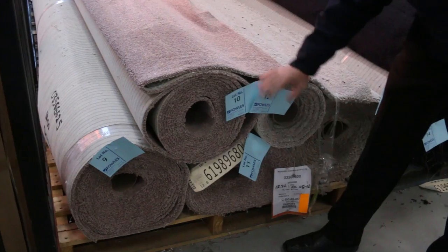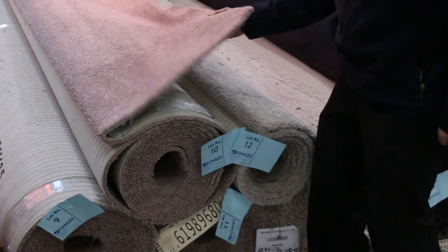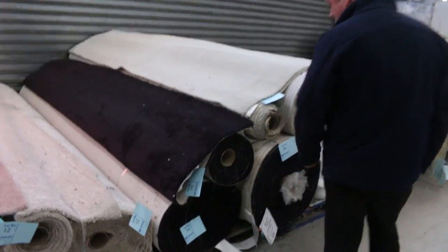Have a look at these ones here right towards the start of the auction. Nice sort of dusky pink colour. It'll probably sell for around about $25 to $30 a metre. Now that type of carpet off the shelf, you'd normally be looking at around about $150 to $160 a metre.